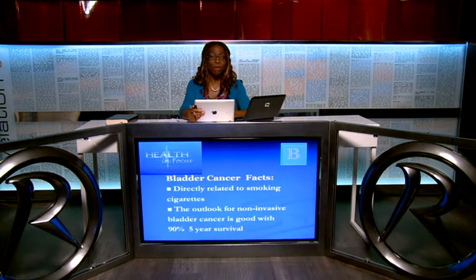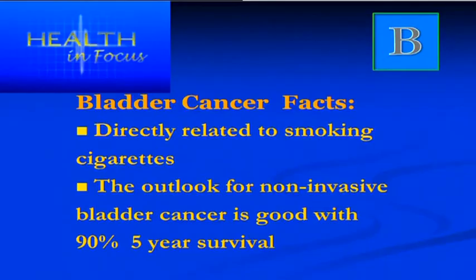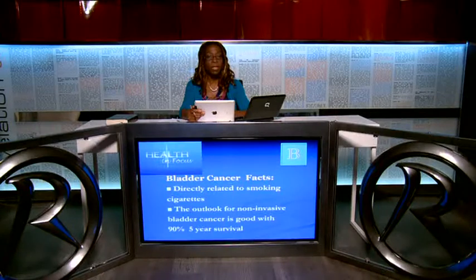One crucial take-home message: bladder cancer is directly related to smoking cigarettes. Smoking is a direct causative factor of bladder cancer. The outlook is very good if the cancer hasn't spread through the walls of the bladder, with a survival rate of 90 percent after five years.